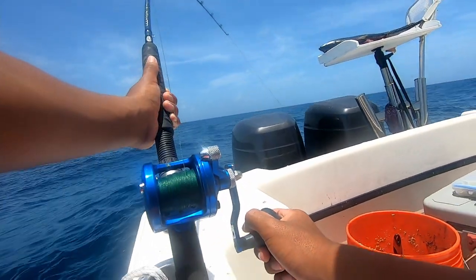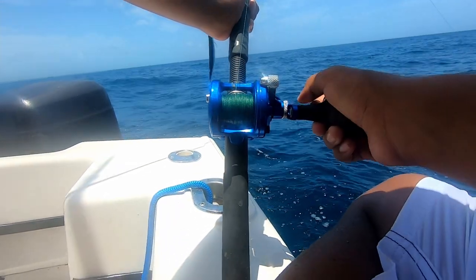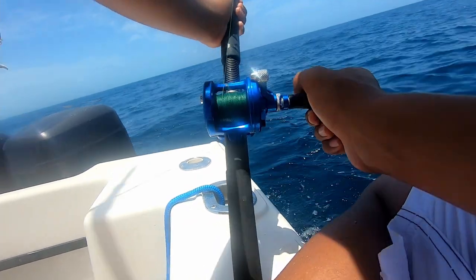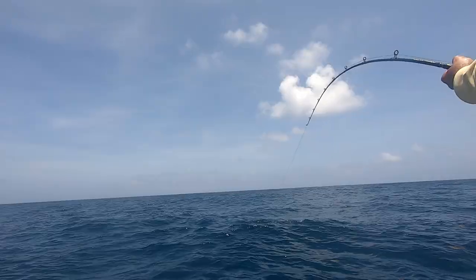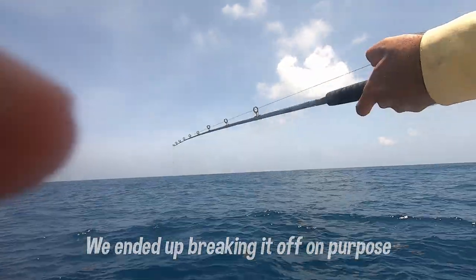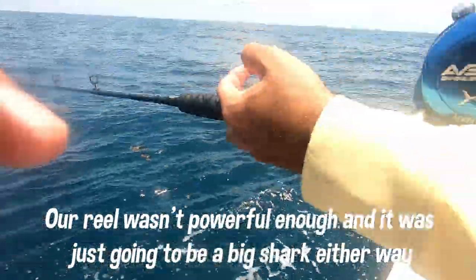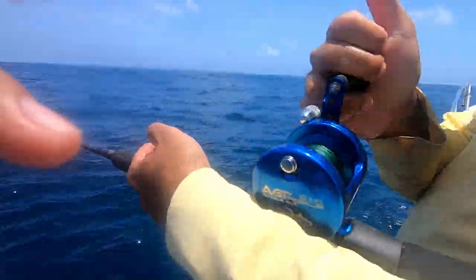Got a big one on, guys. I think it's the same tank that we caught before. The reel isn't powerful enough. I broke off — I broke them all the way. Because it's not worth it.